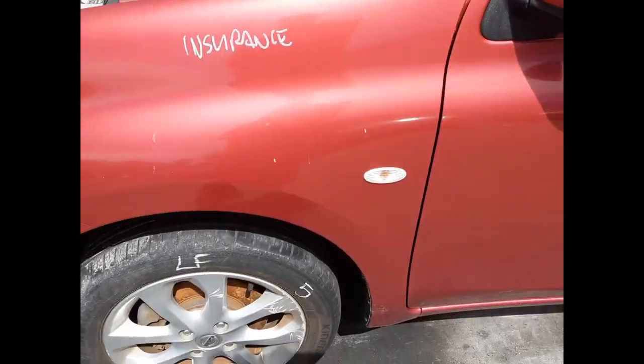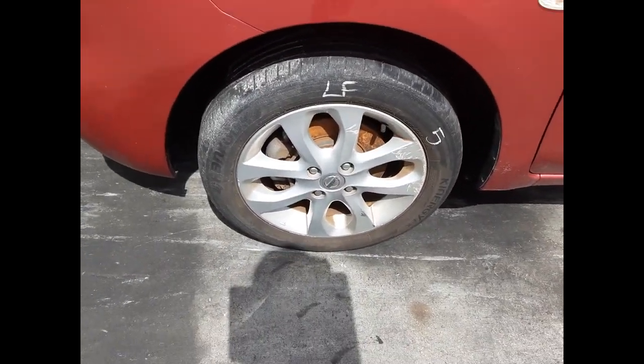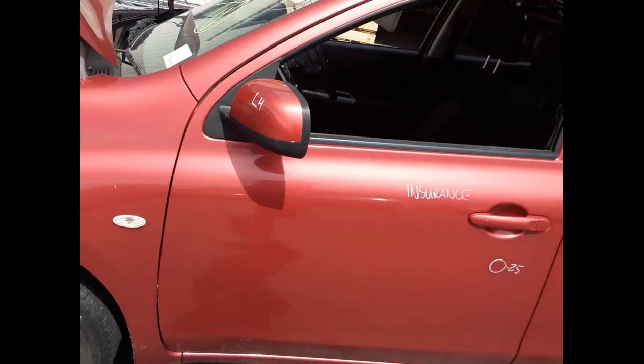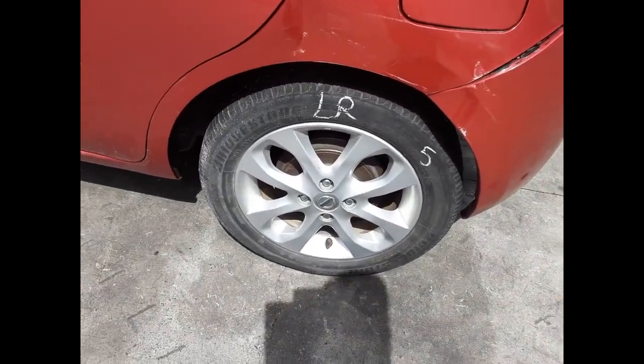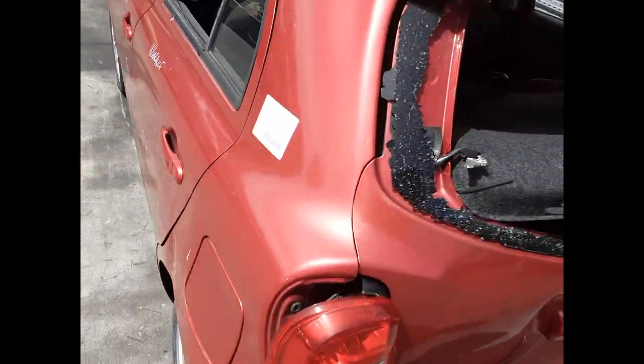Left power door mirror. Left front 15 inch factory alloy mag with a good tyre. Left front door has one small dent. Left rear door has one small dent. Left rear 15 inch factory alloy mag with a good tyre. Left parcel shelf.